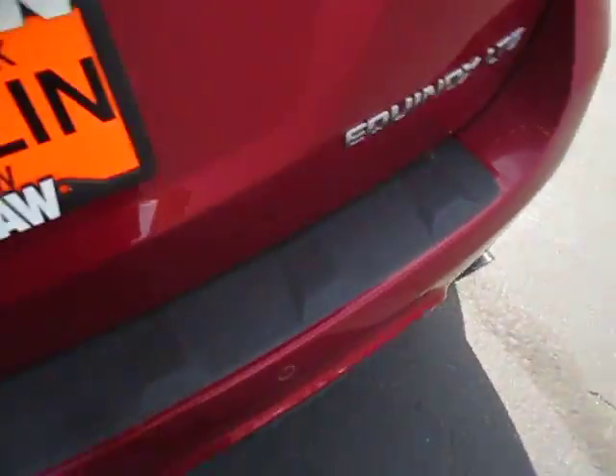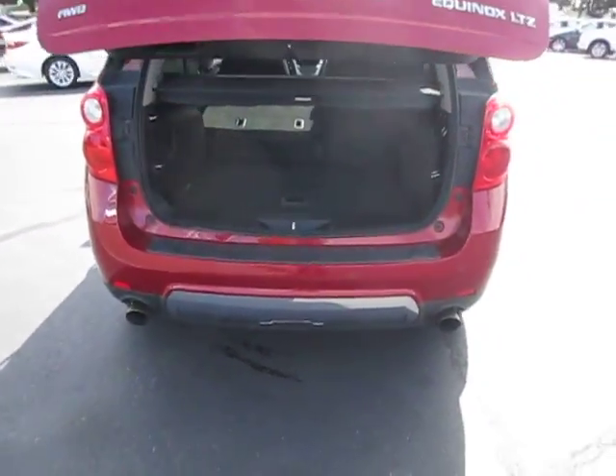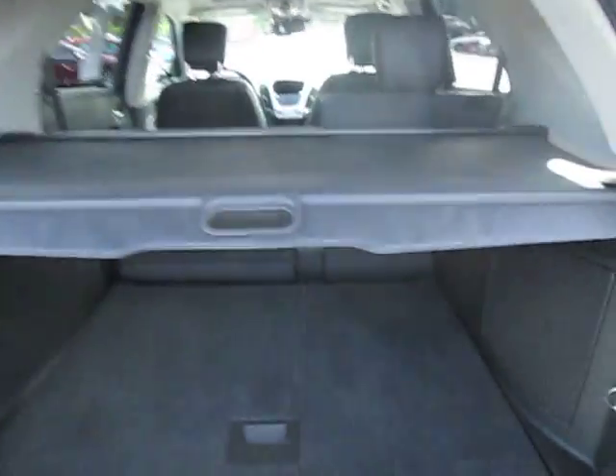Extra storage space in the back. This is full and it goes right back. Hooks on both sides, metal hooks. There's a 12-volt plug back here and speakers.